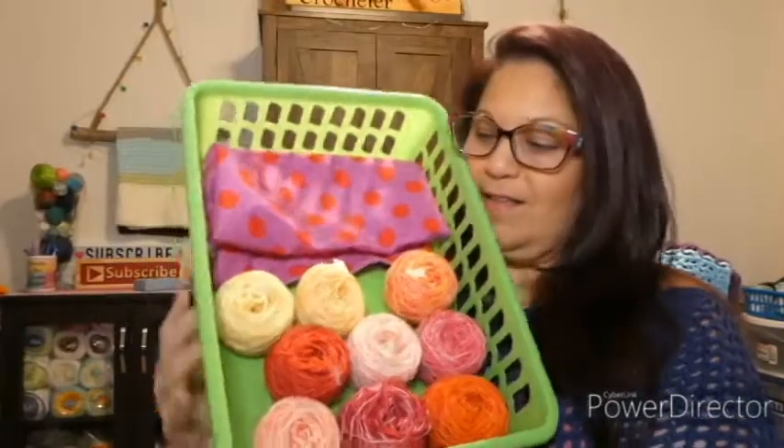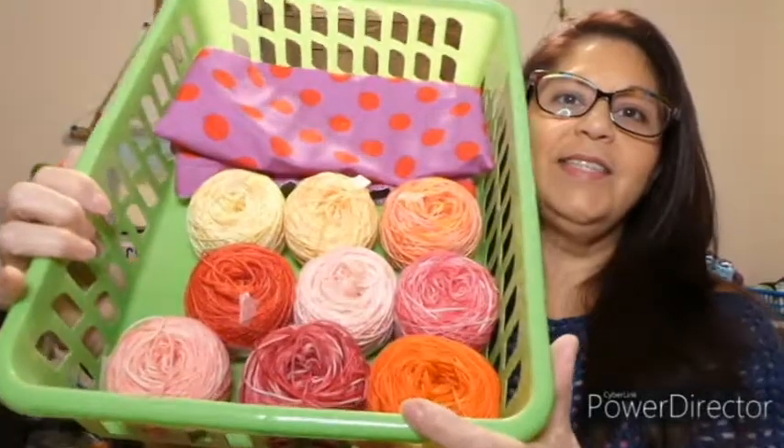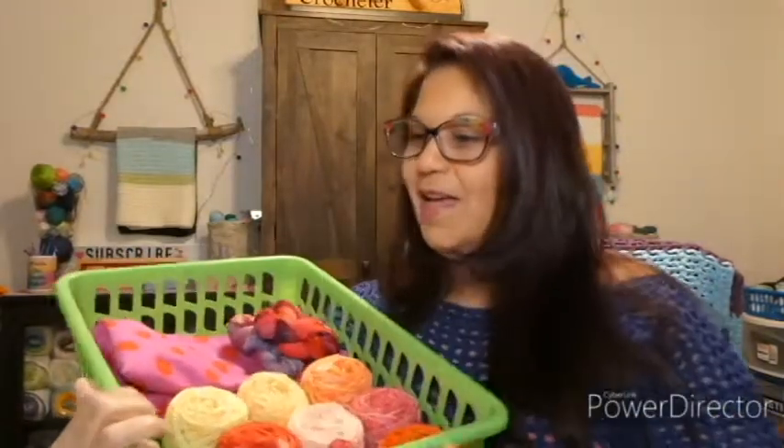I'm going to pause really quick and show you what I have thus far — don't go anywhere. Okay guys, so this is what I have so far: my little cakes of yarn. And now I have three more. Once those are all done I will decide what I'm going to do.